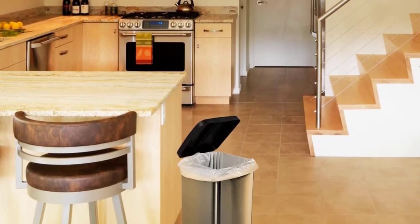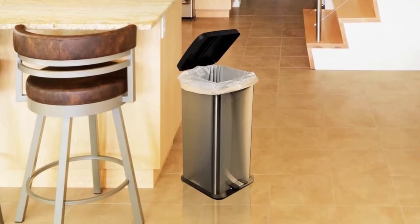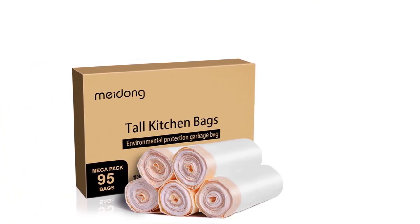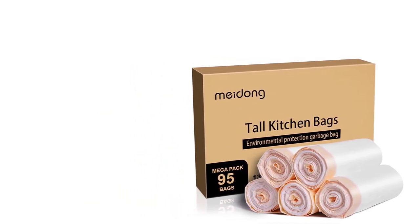Another outstanding feature about these bags is that they incorporate long-lasting drawstring handles which can be used easily. These trash bags are made with pure PE materials which are environment-friendly.